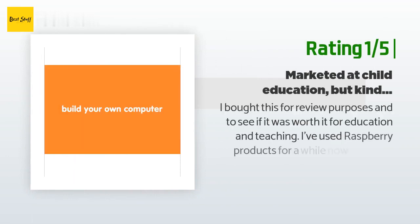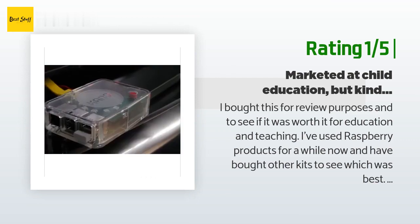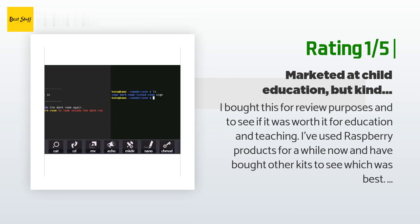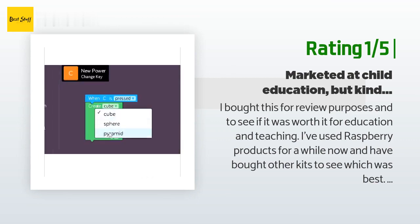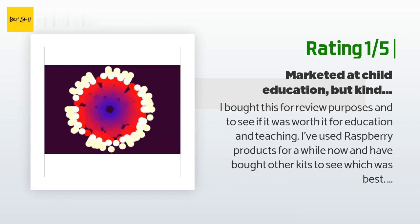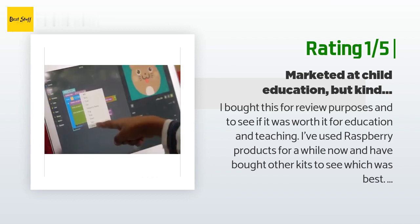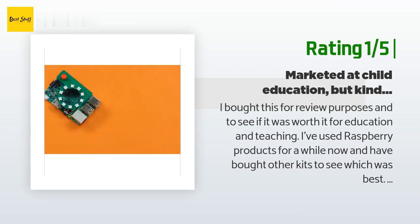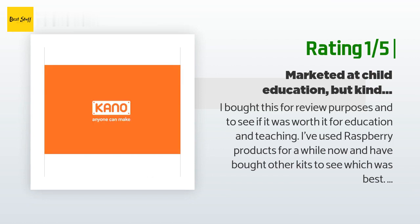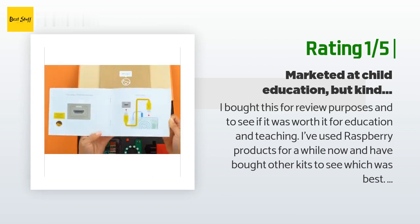An unhappy customer said: "I bought this for review purposes and to see if it was worth it for education. I've used Raspberry Pi products for a while now and have bought other kits to compare. I've also used these products to teach high school students with some success. This item is marketed as an education tool for elementary and early middle school kids, and to be honest, it's not worth the purchase."